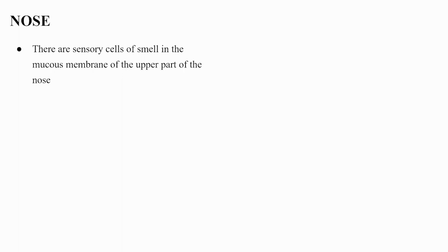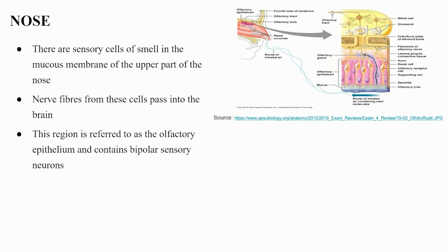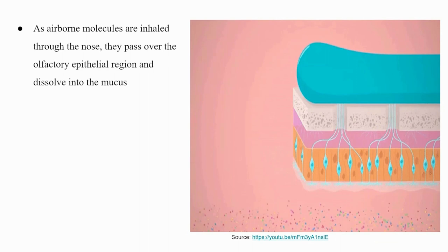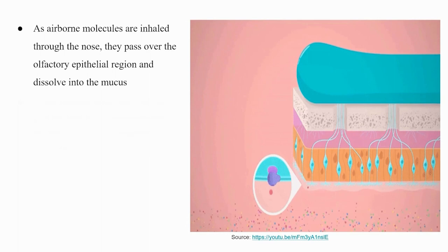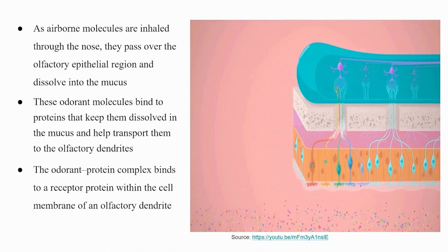Nose: Sensory cells of smell are located in the mucous membrane of the upper part of the nose, forming the olfactory epithelium, which contains bipolar sensory neurons. Each olfactory sensory neuron has dendrites extending from the apical surface of the epithelium into the mucus lining. As airborne molecules are inhaled, they pass over the olfactory epithelium, dissolve into the mucus, and bind to transport proteins that carry them to the olfactory dendrites. The odorant-protein complex then binds to a receptor protein within the cell membrane of an olfactory dendrite.